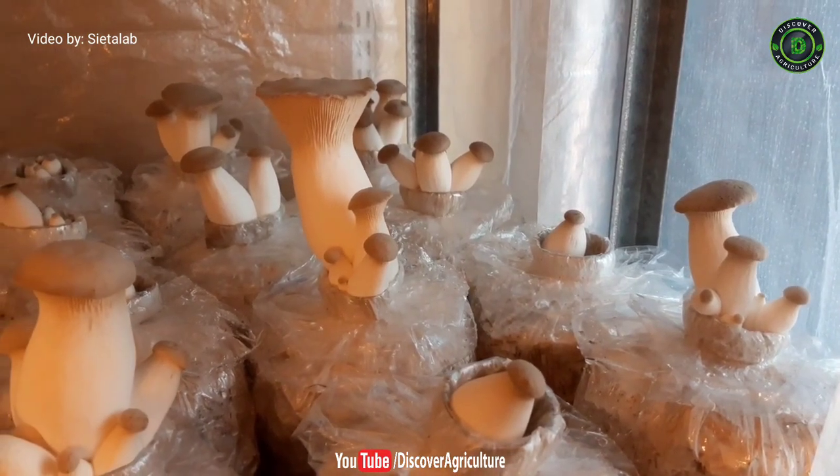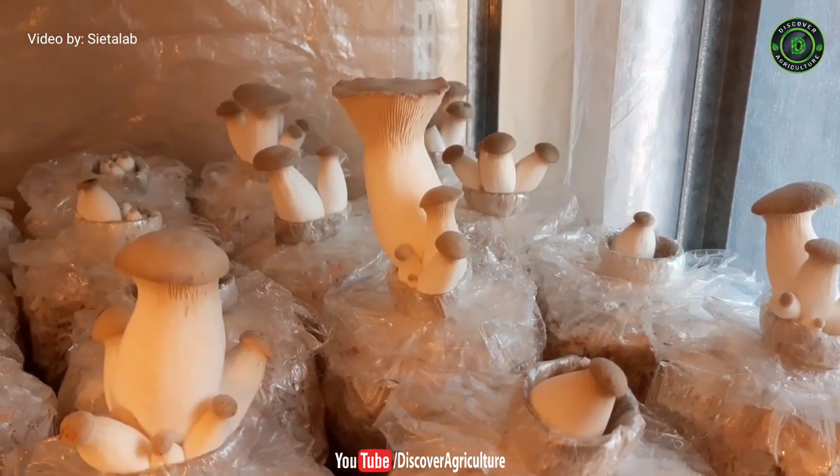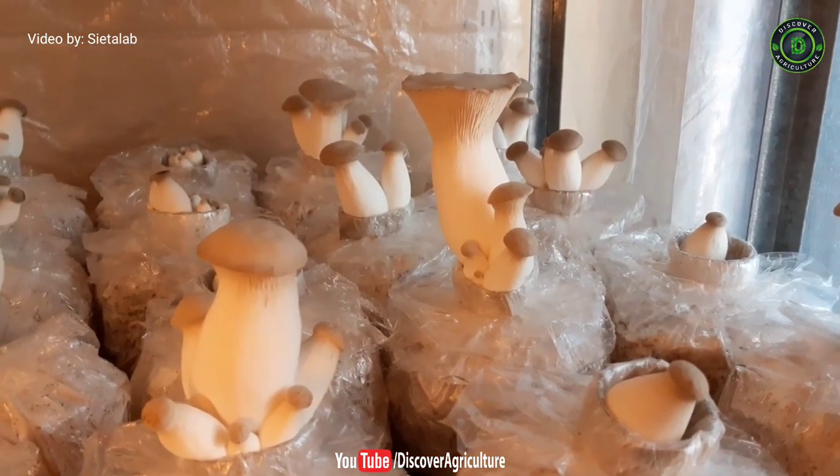These mushrooms taste mild and sweet and have a velvety texture. One more type of oyster mushroom is the king oyster mushroom. These are grown on top of a thick white stem and have a firm meaty texture.